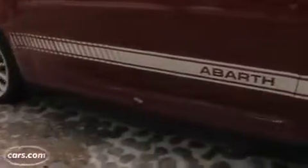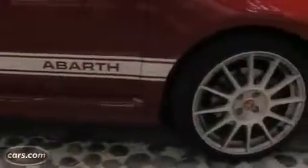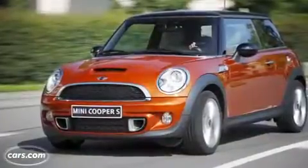The sport-tuned suspension and 17-inch wheels in our test car lend the same firm ride as in the regular 500, but it's not as punishing as the sport suspension in a Mini Cooper S.